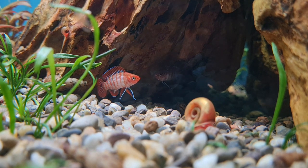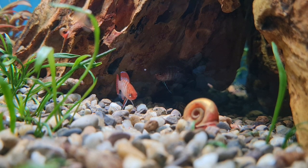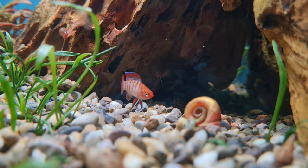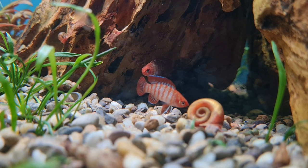Scarlet Badis, or Dario dario, are tiny wee fish from India. They come from slow-moving streams and rivers, probably the edges of them, where they can get a bit of cover. If they were swimming in open water, bigger fish would surely gobble them up.